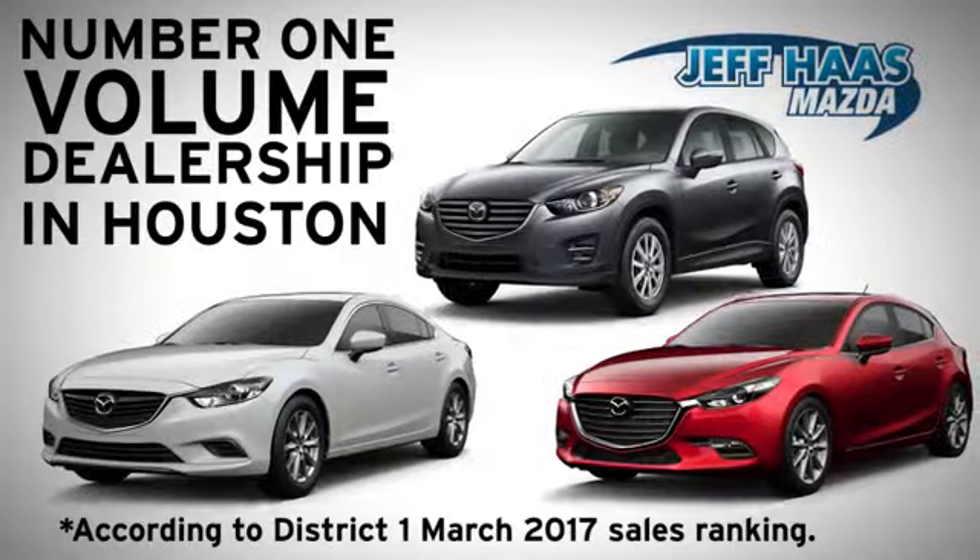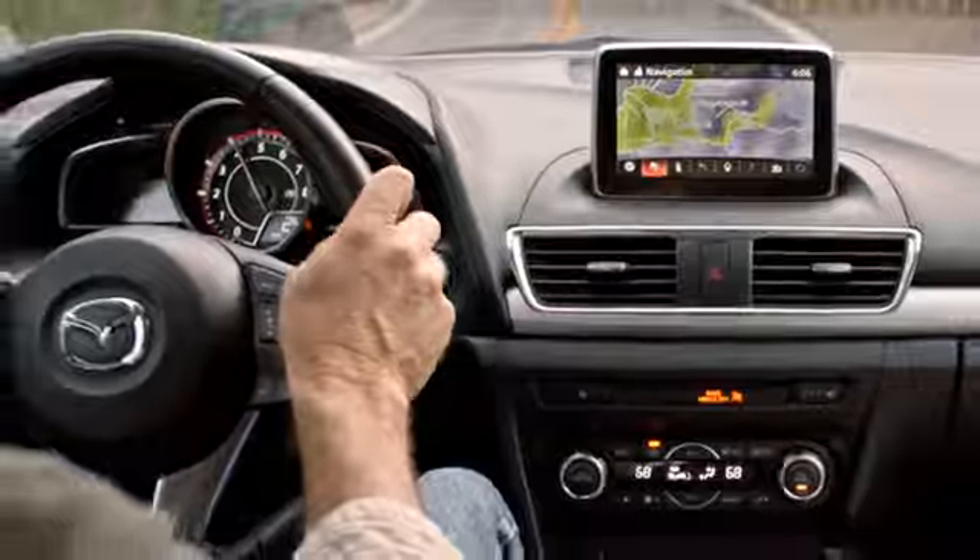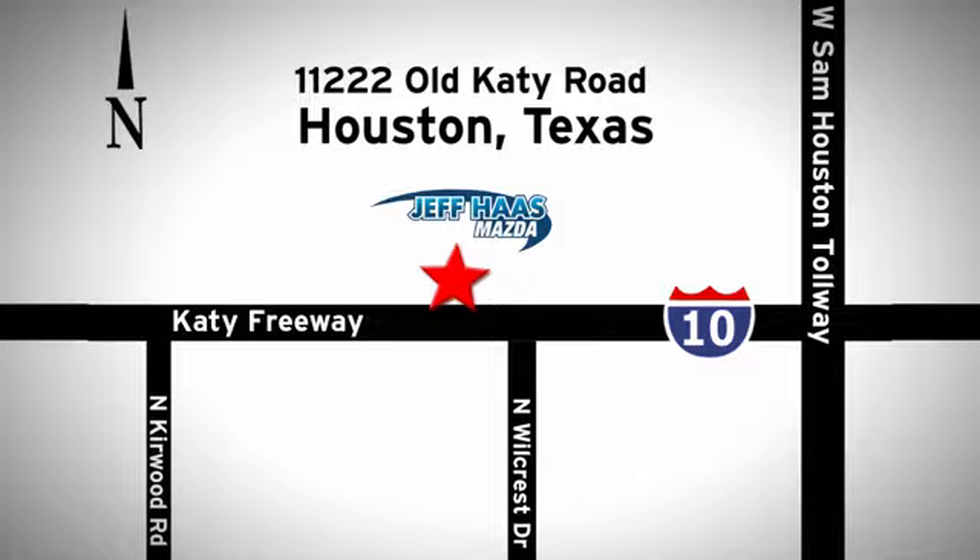Jeff Has Mazda is the number one volume dealer in Houston. We'll do everything we can to make sure you drive away in a quality vehicle at a great price. We're conveniently located off the KT Freeway.